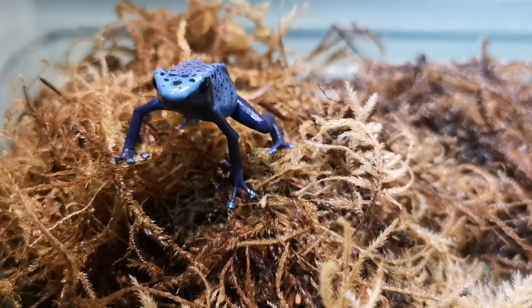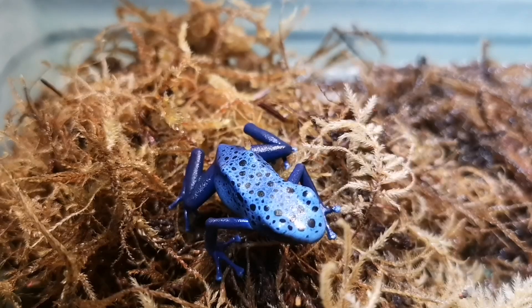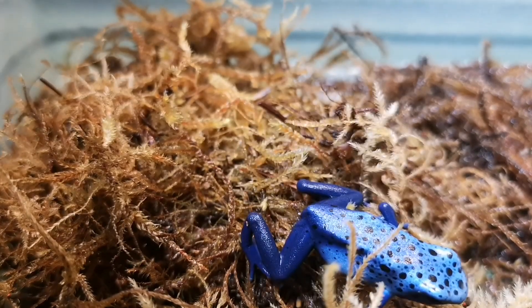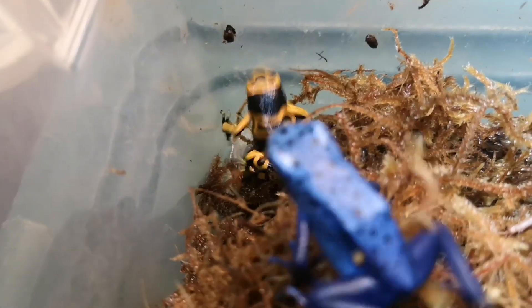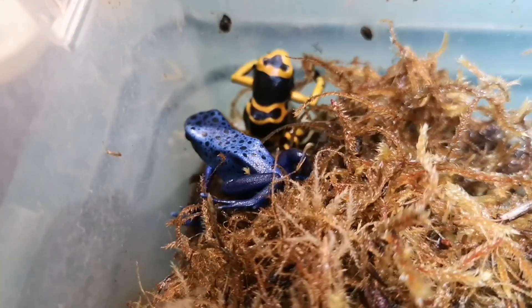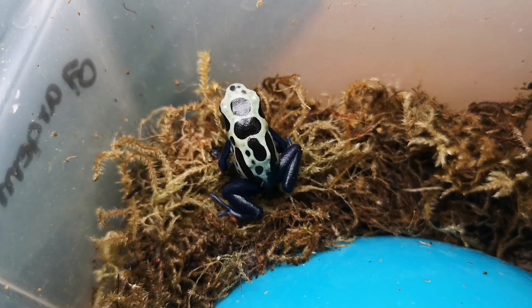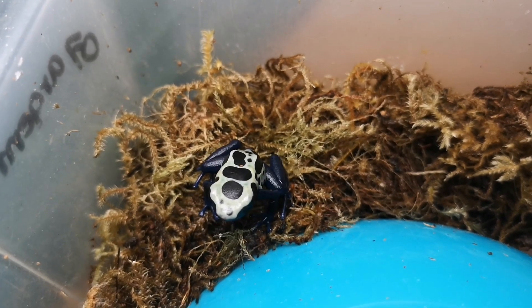Now this is a blue azurus. This is a favorite of mine. I'm just a sucker for blue critters — you don't see them too often. Now all of these are poison dart frogs. They're in theory poisonous, but this is due to what they would be eating in the wild. They eat things in the wild that make them toxic. In captivity, we feed them flightless fruit flies, and these are totally harmless, and thus the frogs themselves are harmless as well.